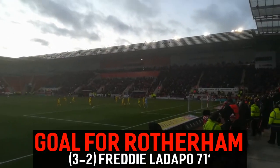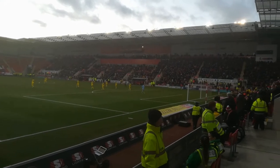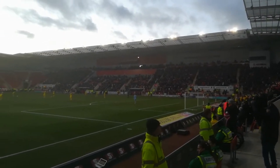Rotherham back in front. Freddie Ladapo, the substitute — a brilliant move started by Ogbene, pulled back into the area, and Ladapo finished with a good shot. So it's not really what Rotherham deserved — Burton have been the better side — but with 70 minutes on the clock, Rotherham 3, Burton Albion 2.